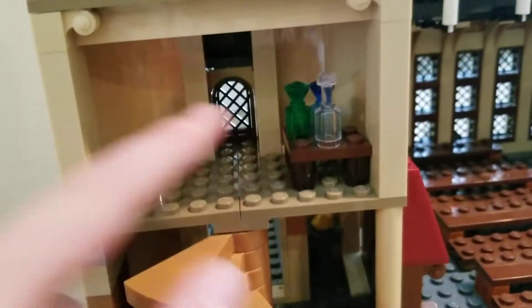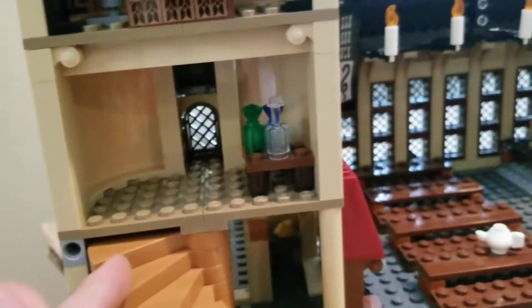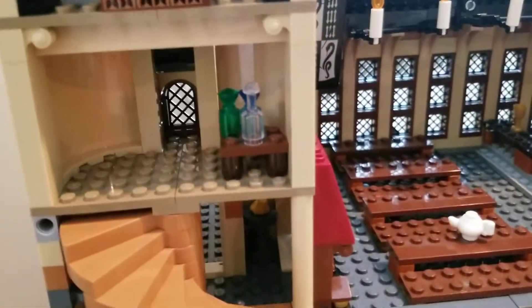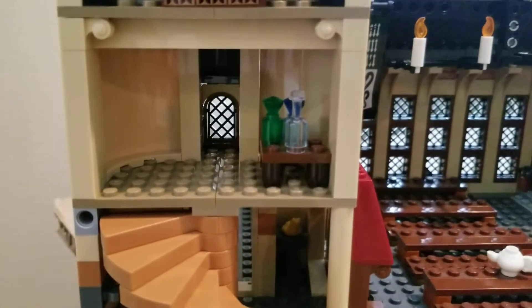Right down below that I have an empty classroom — this is just what came with the set and I don't know what to put here. Put down in the comments below if you have any ideas. I already have the Charms classroom, Defense Against the Dark Arts, Potions, Divination, and all that. So if you have any good ideas, put it in the comments, and by next update my goal is to have a classroom here.